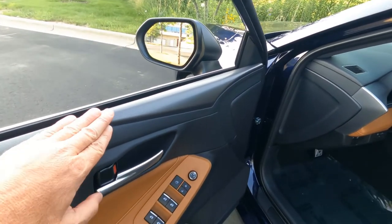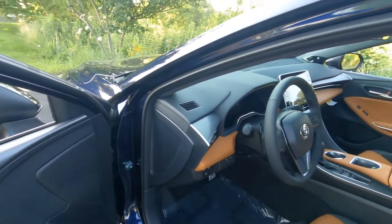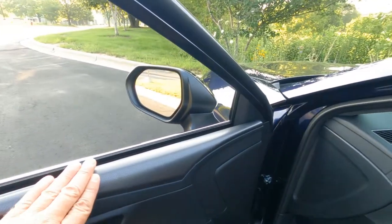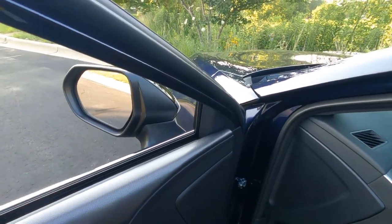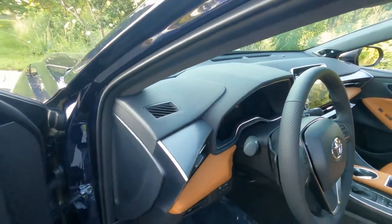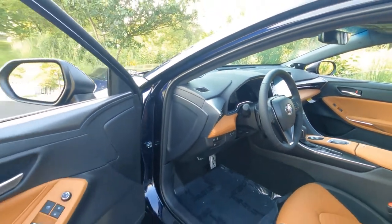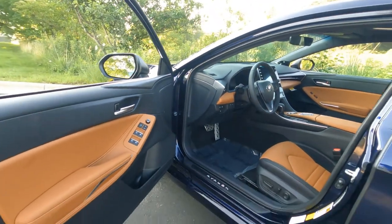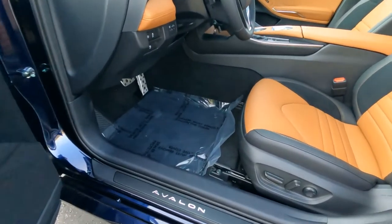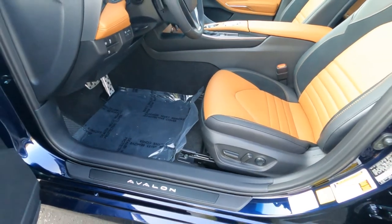There's also some interesting trim on the upper part of the dash. It runs all the way across the front to the passenger compartment. It looks like a metallic finish, a little bit like carbon fiber — I'm sure it's plastic, but it looks super nice. Notice the bezel here is brushed aluminum, similar to what you see on the door. A nice presentation when you come into the Avalon, particularly with the Avalon threshold there.